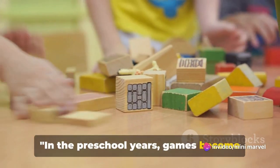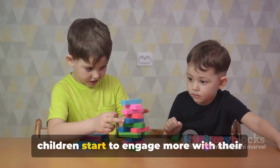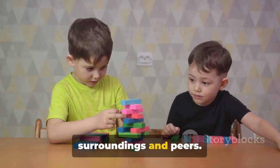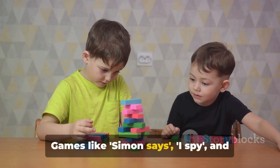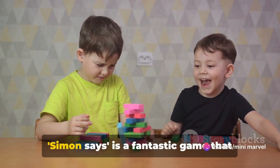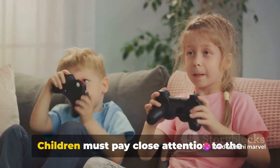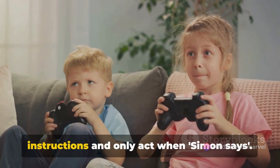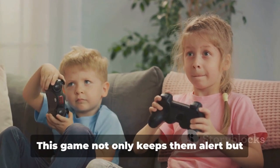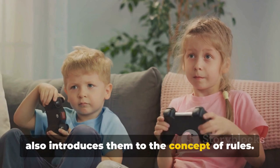In the preschool years, games become more complex and social. It's a time of tremendous growth where children start to engage more with their surroundings and peers. Games like Simon Says, I Spy, and Storytelling take center stage in their playtime. Simon Says is a fantastic game that enhances listening skills. Children must pay close attention to the instructions and only act when Simon Says — this keeps them alert and also introduces them to the concept of rules.